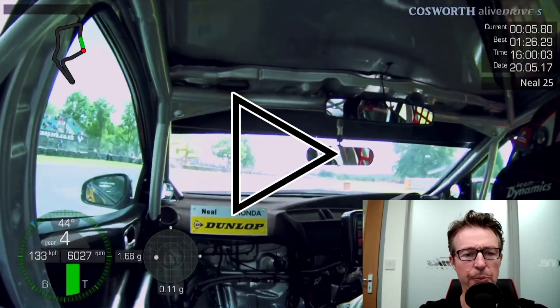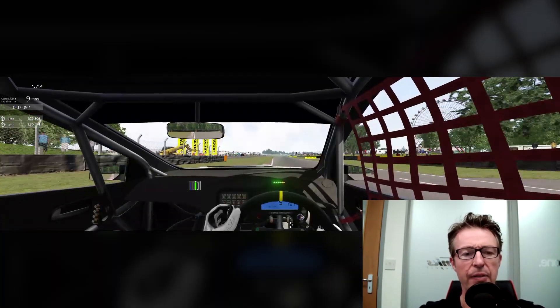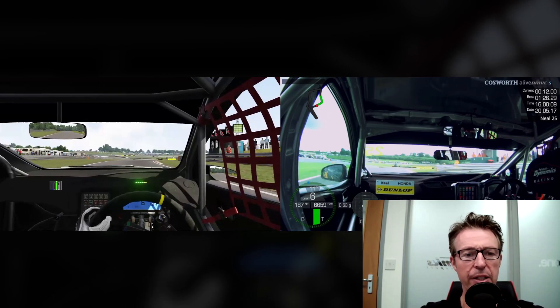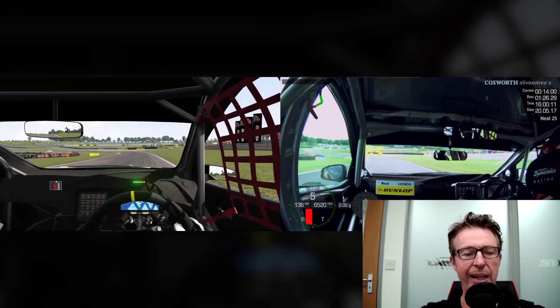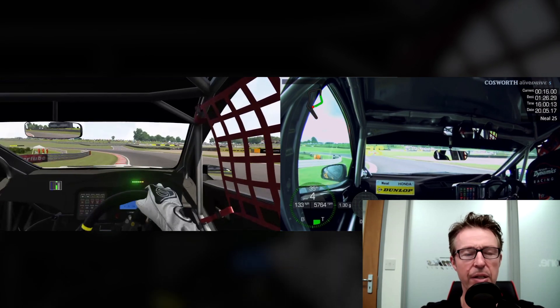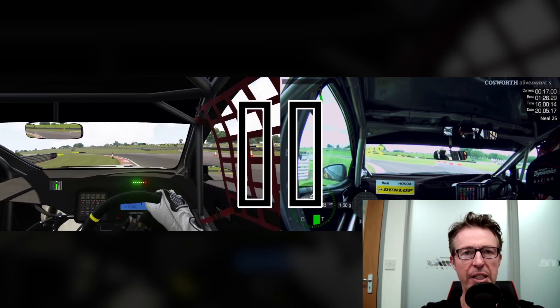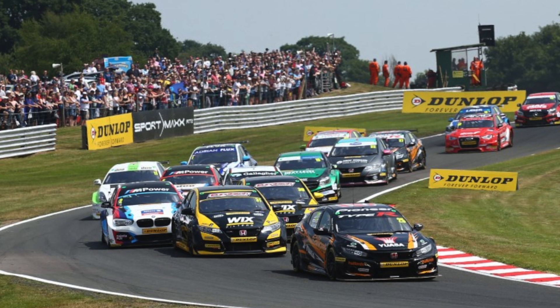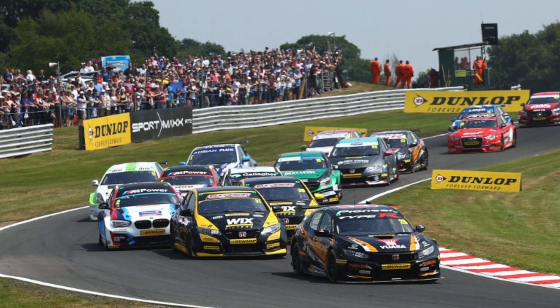Exit speed is paramount out of Old Hall, turn one. And then you've got the big long run down to Cascades, which goes over a crest in sixth gear. Entering Cascades, the track goes into compression - massive amount of compression - which finds you a lot of grip. It's one of the few corners on the track where we use the right rear tyre, so you've got to be mindful that the rear might step out from a cold tyre going into there. But as I say, the track goes into compression so you can carry an awful lot of apex speed.